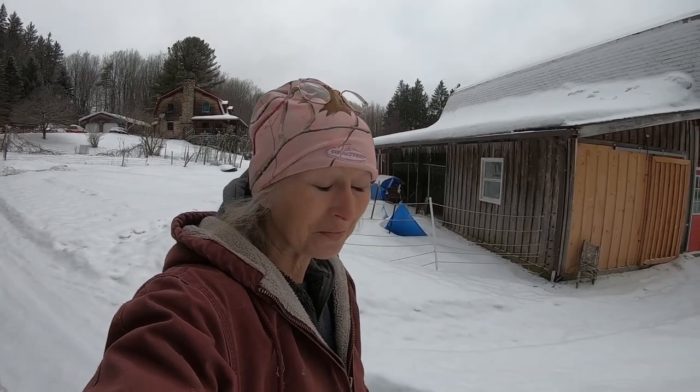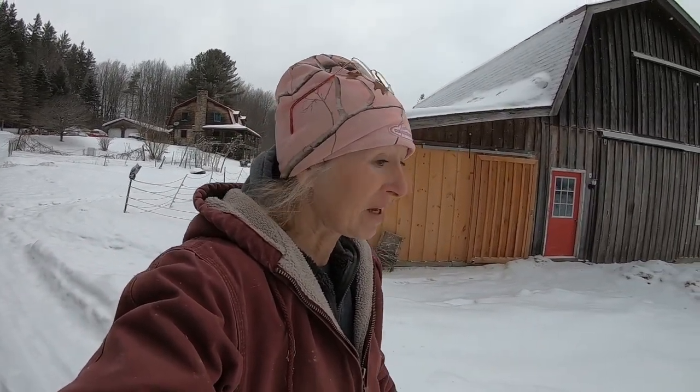As you can hear, my goats and everybody are in the background — it's feeding time — but I wanted to talk about the snow a little bit, because snow here on the hill is really important.